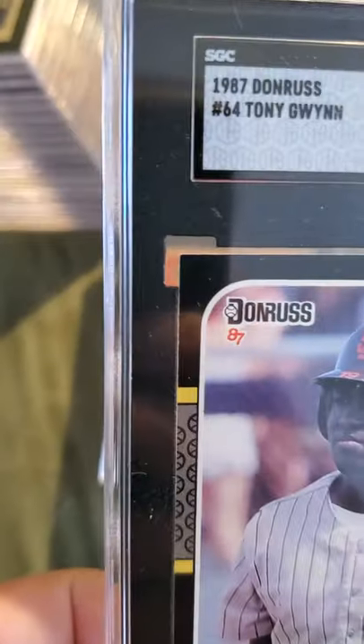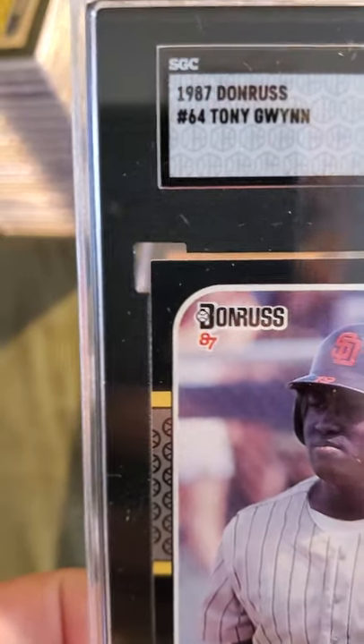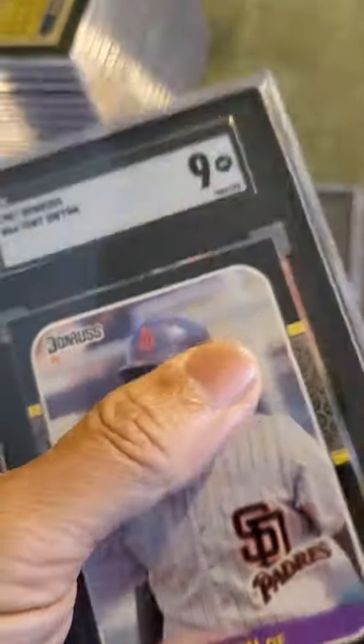Next card is a Tony Gwynn card — 1987 Donruss, received a 9. Tony Gwynn was a great hitter, great player. Rest in peace Tony, gone too soon. He used to chew a lot of tobacco which gave him cancer. An awesome hitter.